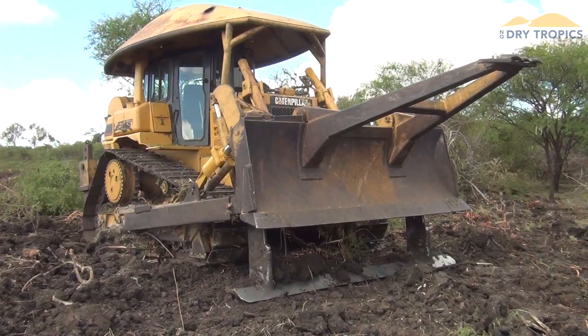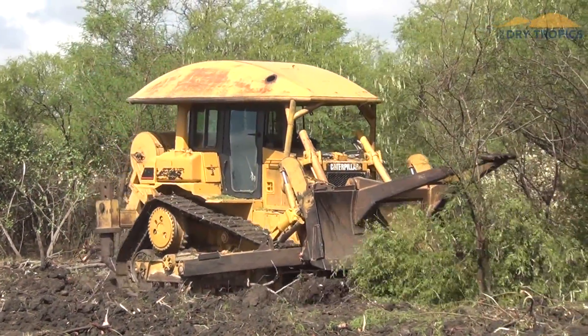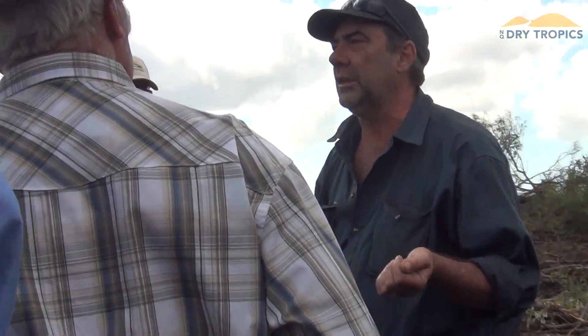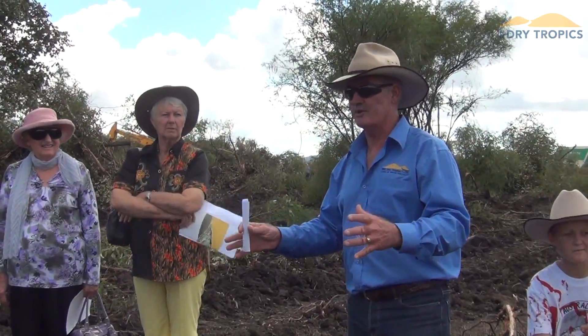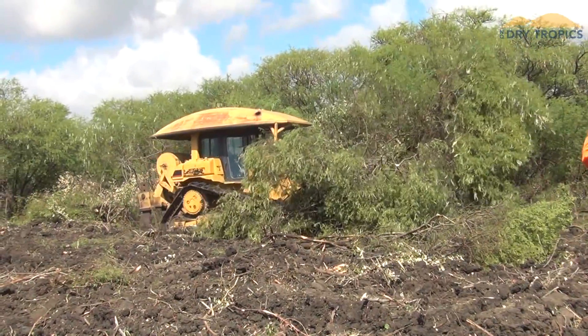The L-Rod is actually a front-mounted cutter bar that takes a lot less horsepower to push through the soil profile. Frank builds these from everything from Bobcat scale right through to D9 scale, and the most appropriate machine for this particular property I think would be a D9 with an L-Rod on the front.